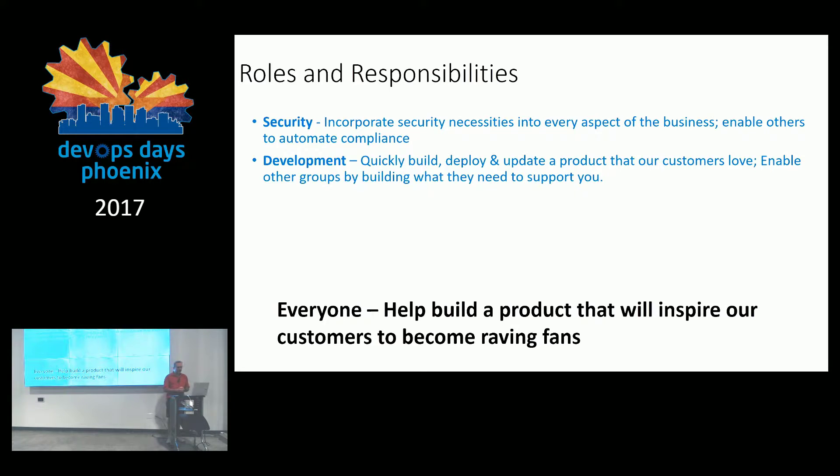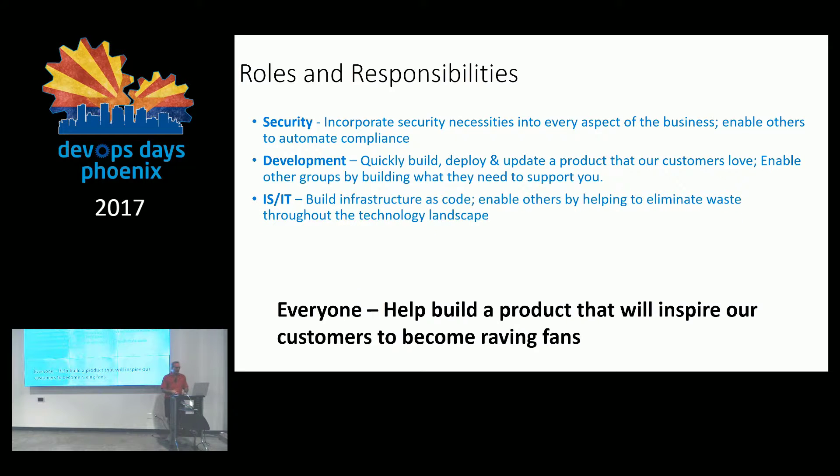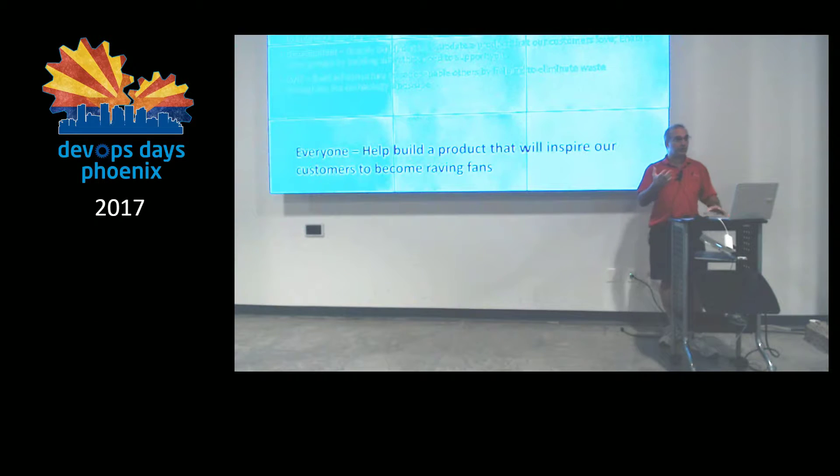For development: quickly build, deploy, and update a product that customers love. The second part of their job is to enable other groups by building what they need to support you. Your job as a developer is to enable others to help you — if you spend all your time just doing part one, you're not leveraging the work of others. For infrastructure and IT: build infrastructure as code, enable others by helping to eliminate waste throughout the technology landscape. IT is in a prime position to understand what's going on in the organization — and if you're not in the world of automation, you need to get there fast.